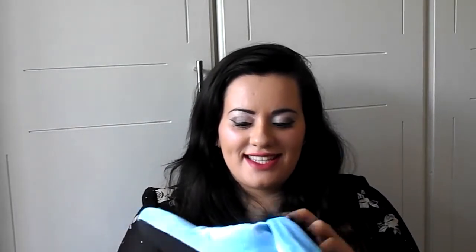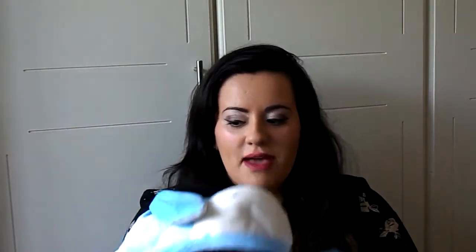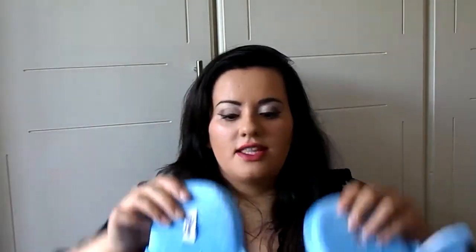Then I got these Eeyore slippers for £8.00. I love Eeyore. These are so cute. My dogs will probably chase them.